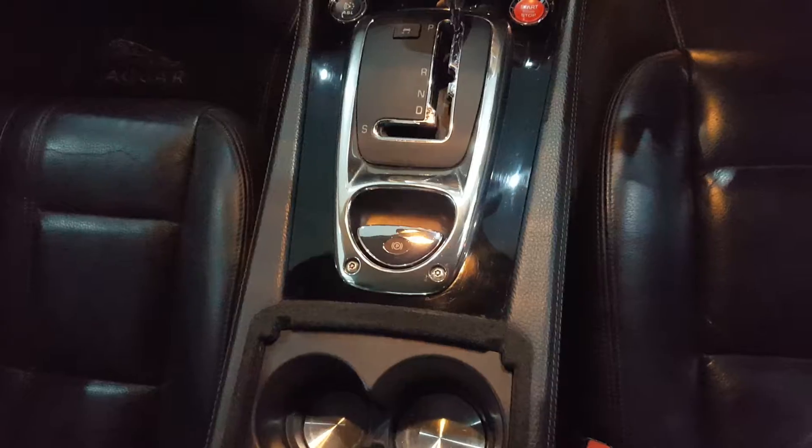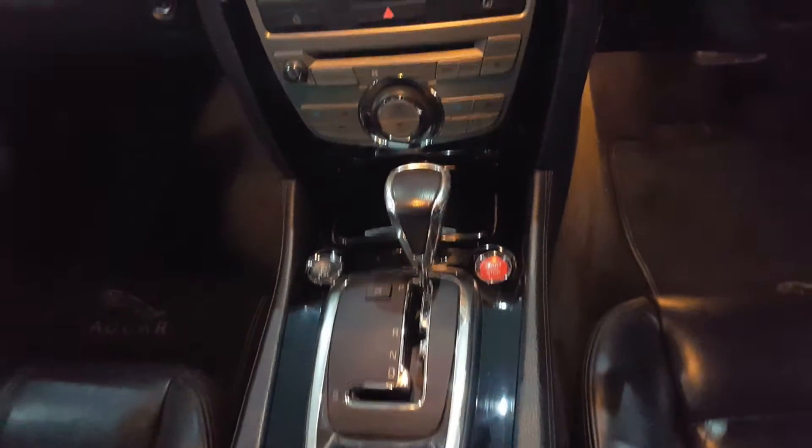The interior is trimmed in full black leather. The front seats are heated and power adjustable with memory function. It has the piano black and chrome centre console.